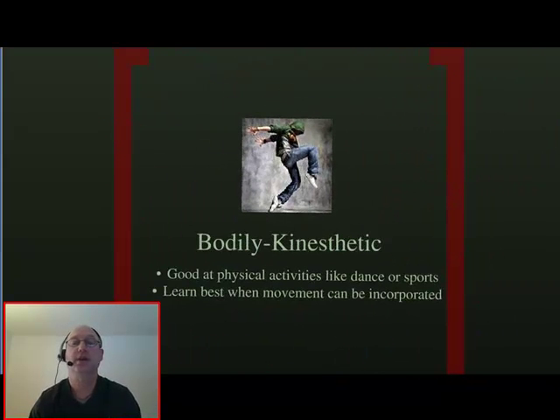Bodily-kinesthetic has to do with bodily movement and physiology. Those persons with this learning style learn best when movement is part of an activity. They are generally good athletes, and are often good at building and making things.